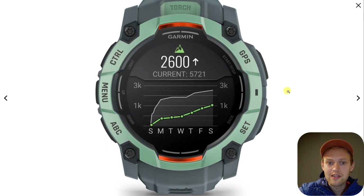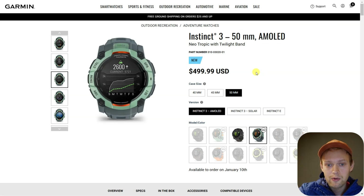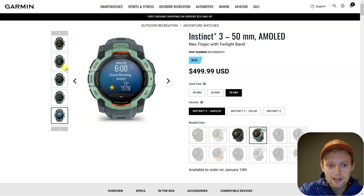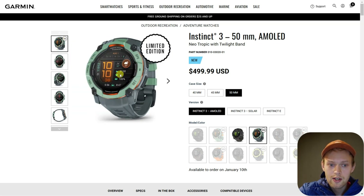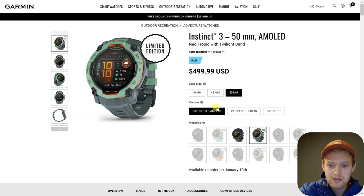Are you wondering if the new Garmin Instinct 3 actually gets maps? I actually have some very bad news for you. Despite the high price on the Instinct 3, we actually do not get maps, which I think is completely ridiculous — especially considering that the Instinct 3 now gets an AMOLED display, which is kind of cool. Also, on this AMOLED display we do not get a touchscreen, which again blows my mind, and we can't get maps on any of these.